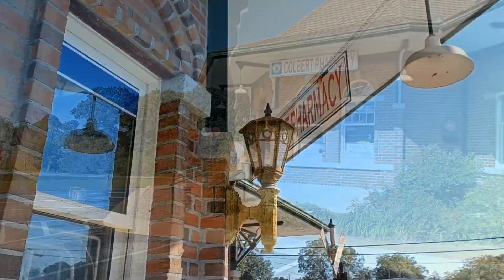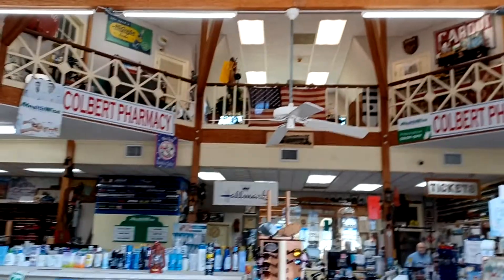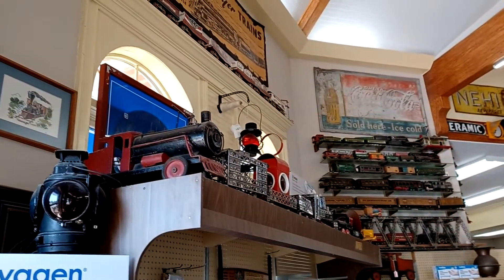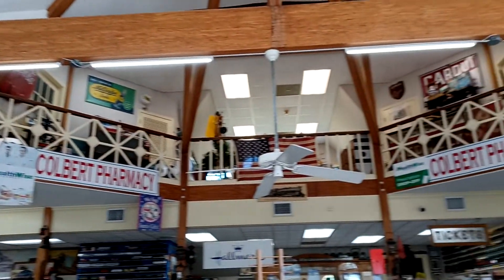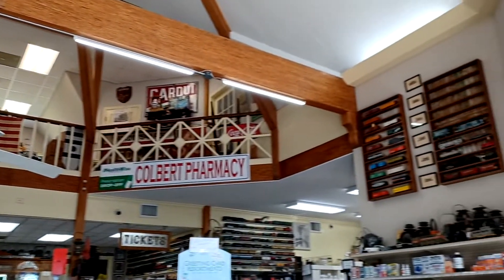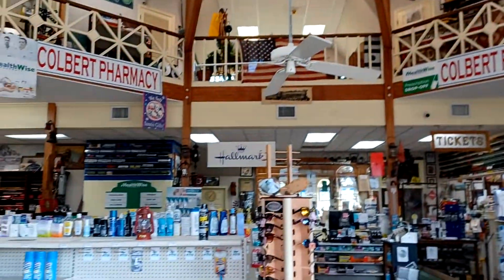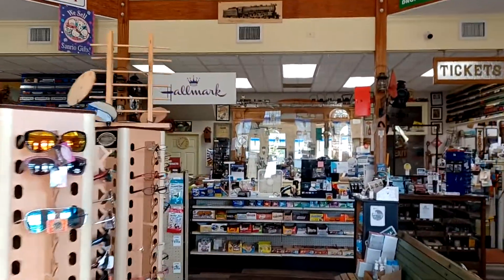Let's go inside and take a look at what the inside looks like. I found out this was not a train depot, but the guy who had it built is obviously an enthusiast. He looked at a bunch of different train depots and decided to have his storefront built like an old train station.